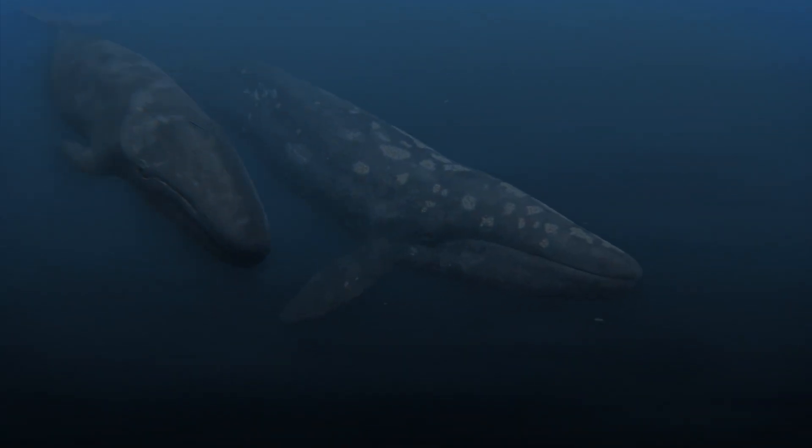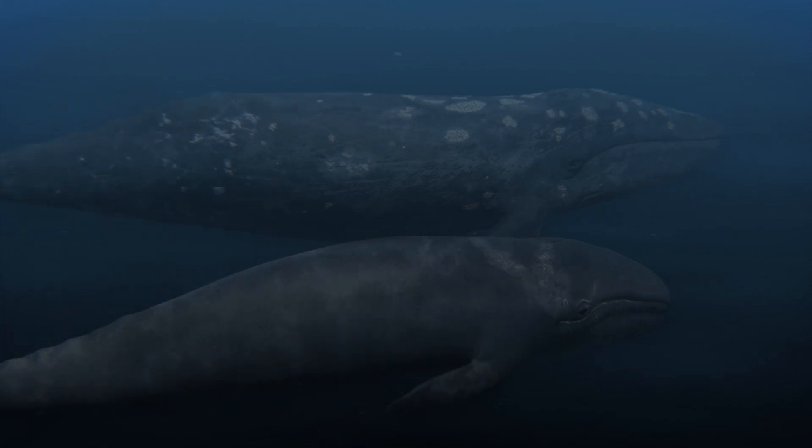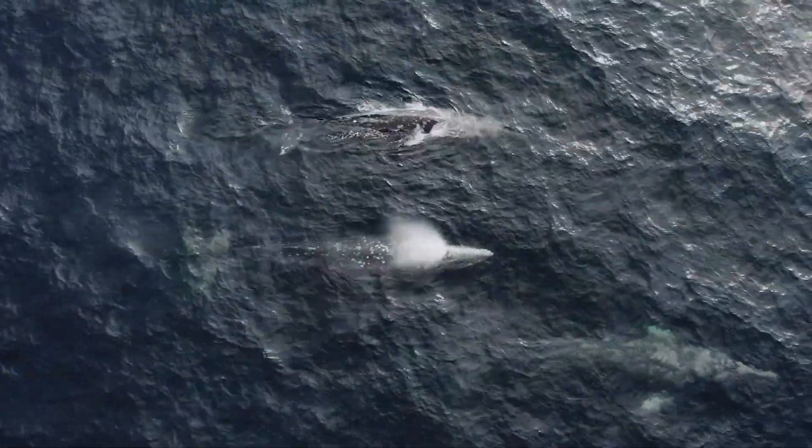Gray whales are going through what's called an unusual mortality event. It started in 2019 with a high number of gray whales being seen dead and in poor body condition.